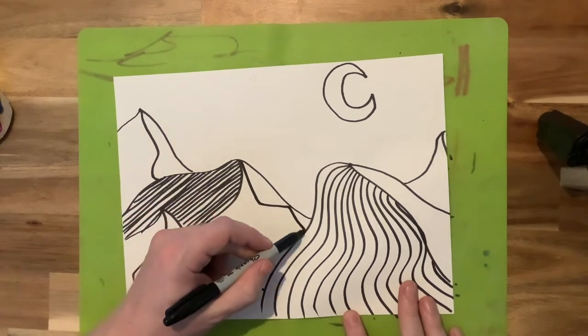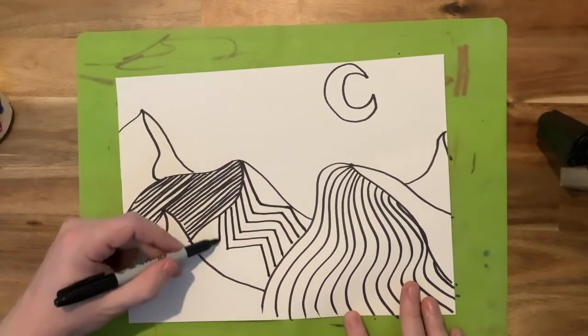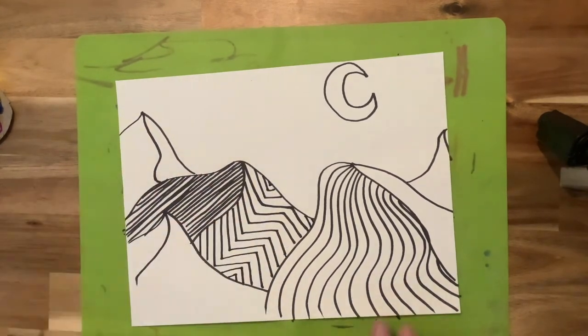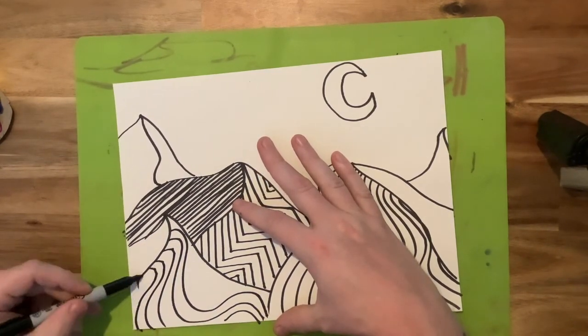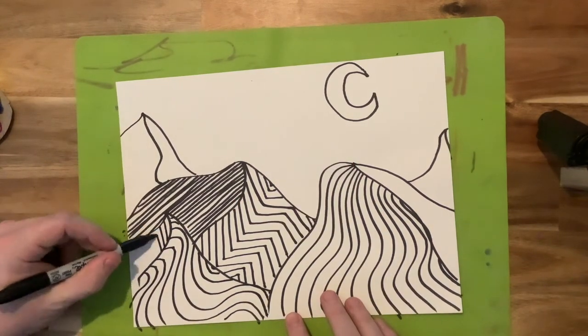What Renneveld does is she covers the mountains and the landscape with different line designs, different line patterns that are going in different directions to create a sense of visual movement, as well as to create her own unique style and unique approach to making artwork.